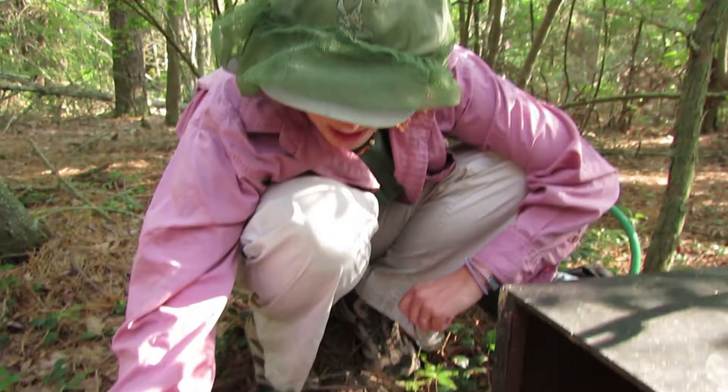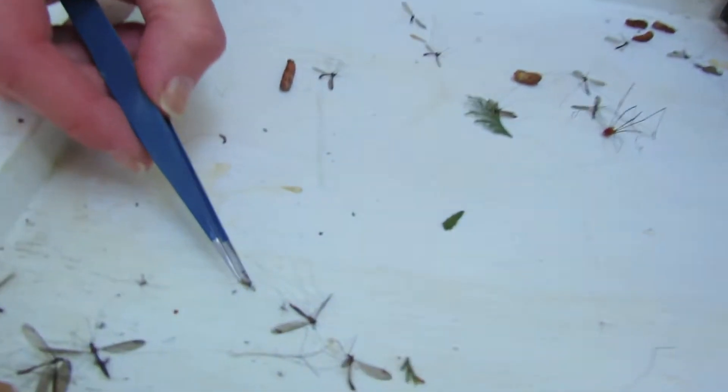How can you tell so instantly between a male and a female mosquito? You can see his antenna and his mouthparts are totally different. Oh yeah, I can see the mouthparts. Well, you're a pro.